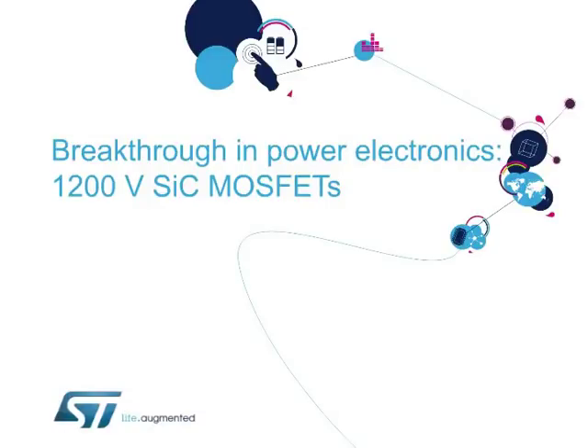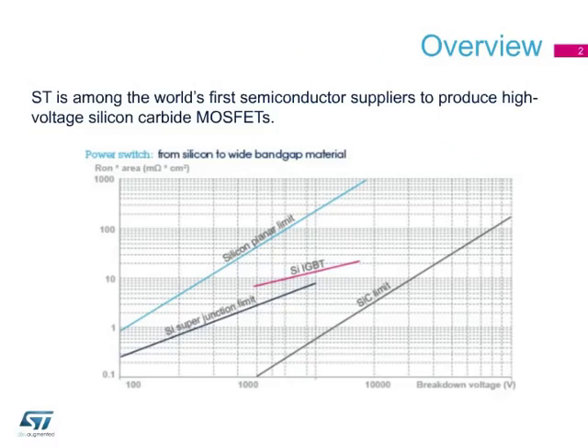Hello and welcome to this presentation on ST's new silicon carbide power MOSFET. Based on the advanced and innovative properties of wide bandgap materials, ST's silicon carbide or SiC MOSFETs feature very low RDS on times area for the 1200-volt rating, combined with excellent switching performance, translating into more efficient and compact designs.